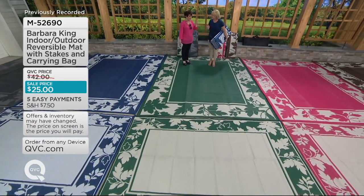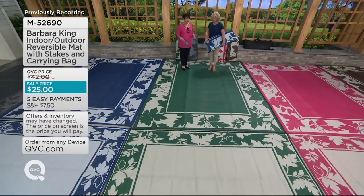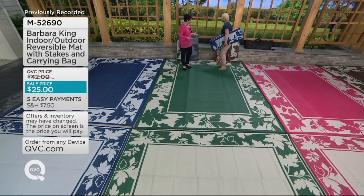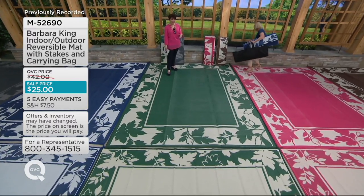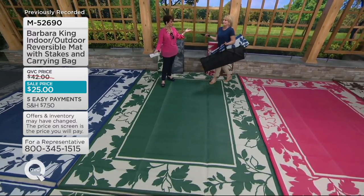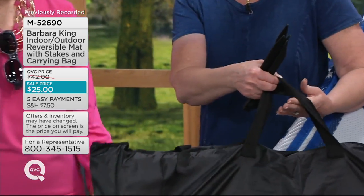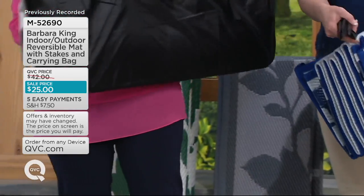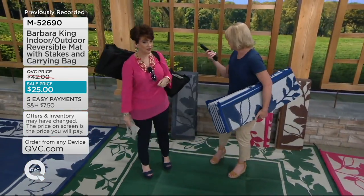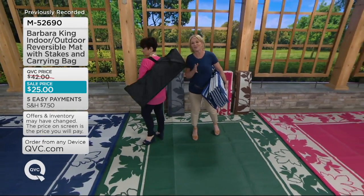Everybody who's loved these mats in the past said they take them to the beach or to the park. So for the first time ever, we added a carrying case and stakes. For $5 or $7 a month, we just wanted to make it even easier for you to tote this around. The loops are already in it — so easy to take wherever you go, whether it's camping, picnicking, or the beach.